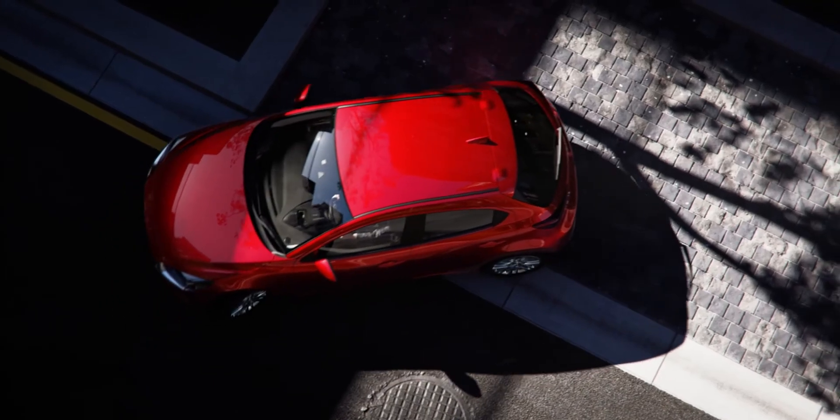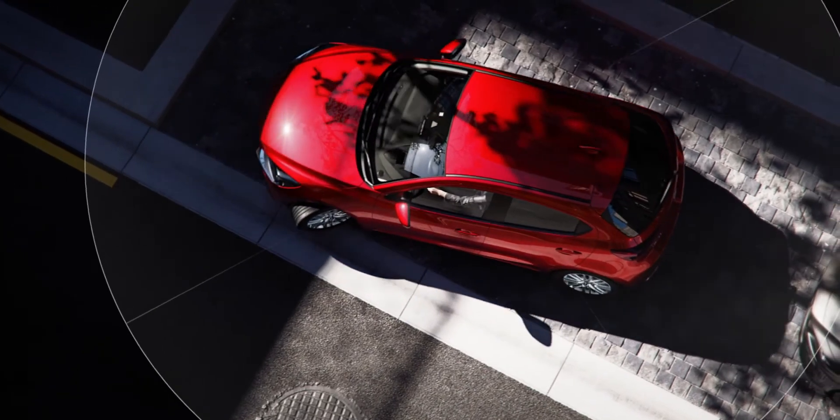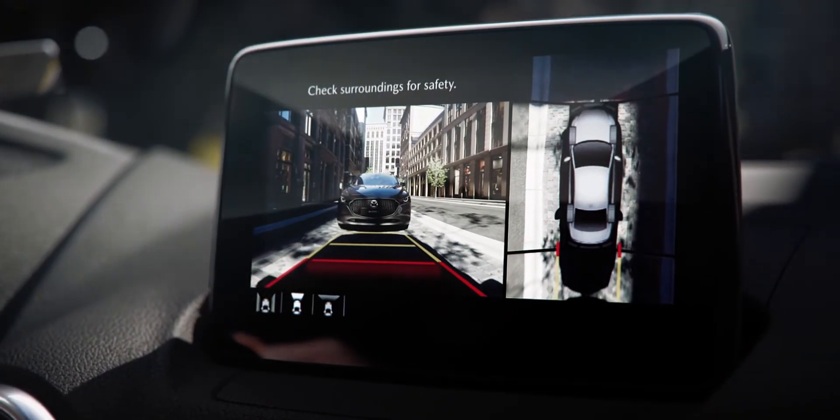Mazda models are equipped with various parking assist systems to ensure the best possible view. In addition to optional sensor-based parking distance systems at the front and rear, which help drivers to recognize obstacles and estimate the distance to them using auditory signals and visual information, optional parking cameras are available at the rear, front or even with 360-degree view.